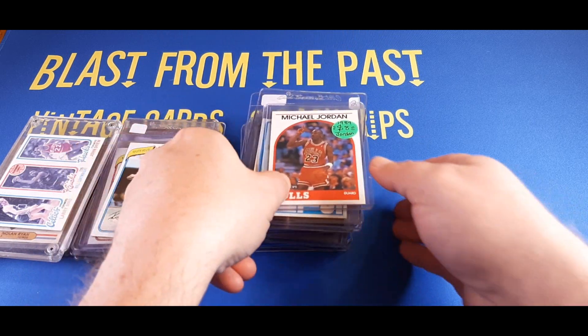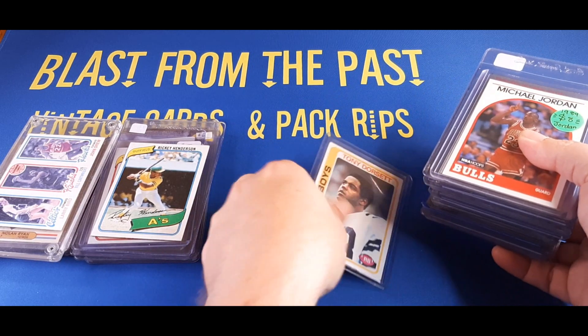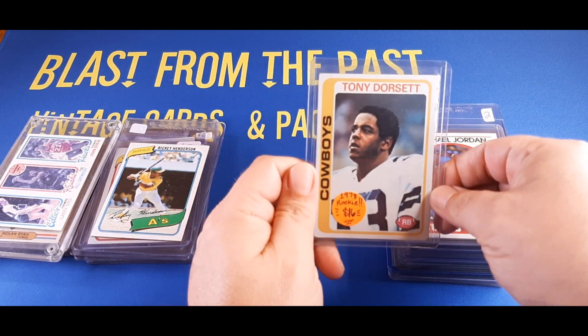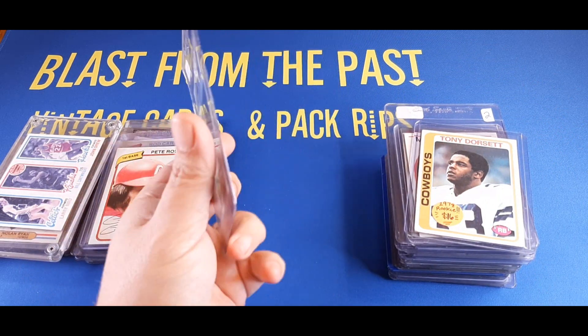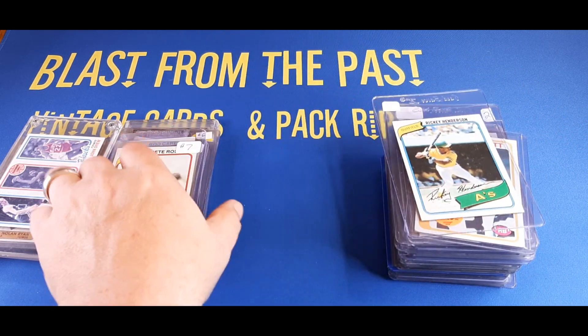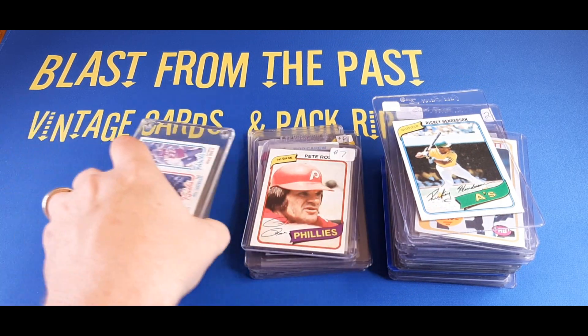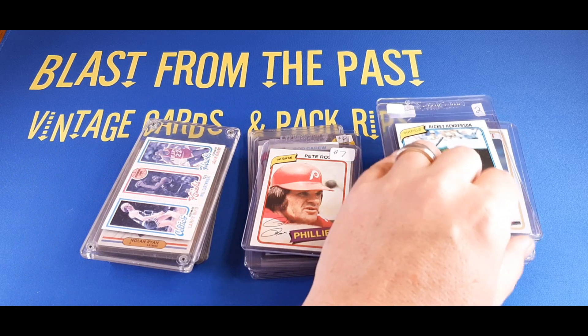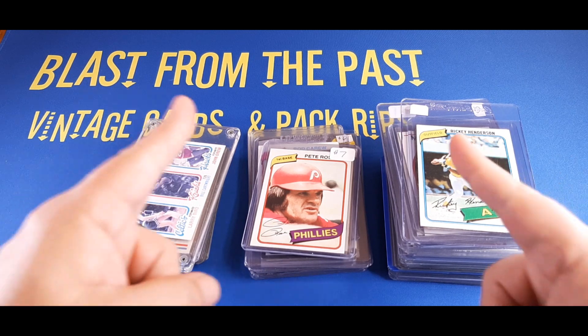That's it, folks — made some really good deals. Let me know what your favorite card was in the comments below. Personally I do like the Tony Dorsett rookie card and the Rickey Henderson for the set I'm building — those are my two favorites. Let me know what your two favorites are in the comments, and let me know what kind of great deals you guys find out there picking up great cards. Thanks for watching, and we'll see you next time.